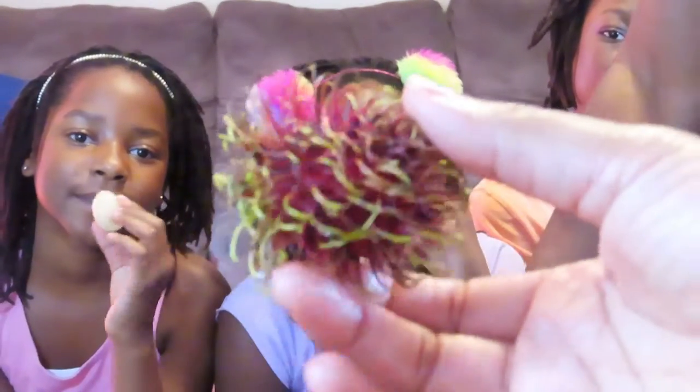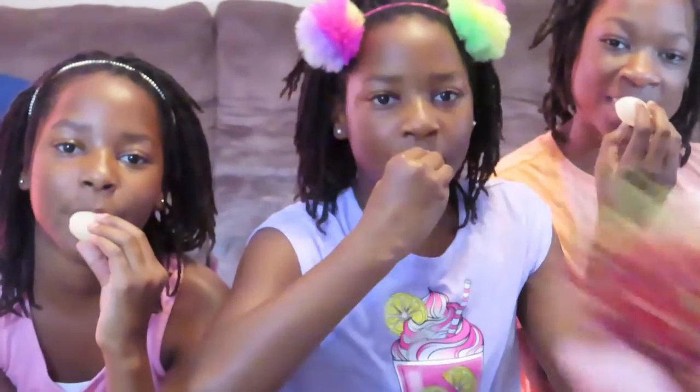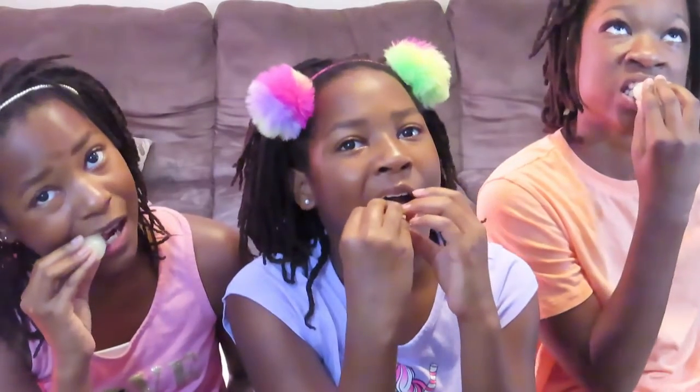Let's see what this thing looks like. These look like these — y'all go ahead and eat them. There's a seed in the middle, so don't eat the seed. Eat around the seed — put the whole thing in your mouth and bite around it.